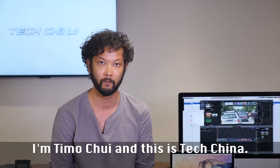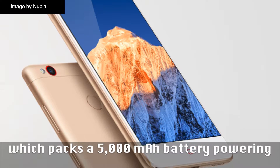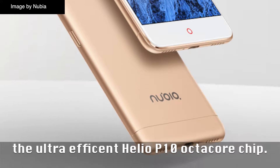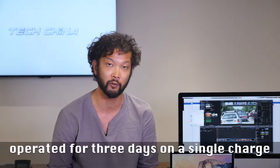I'm Timmo Chu and this is TechChina. Nubia has quietly released the Nubia N1 smartphone, which packs a 5,000mAh battery powering the ultra-efficient Helio P10 octa-core chip. Under the right operating conditions, the phone can be used for up to 3 days on a single charge.